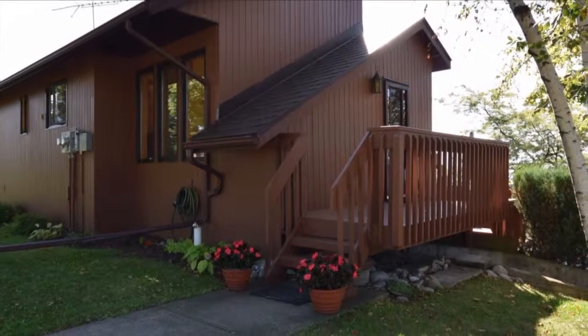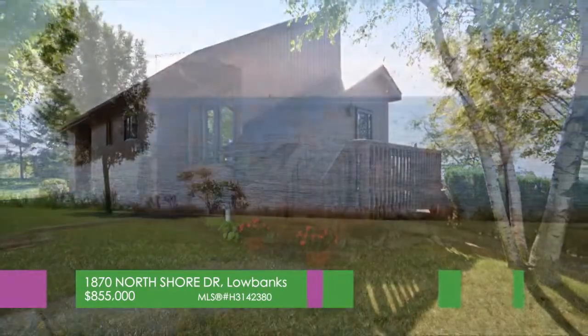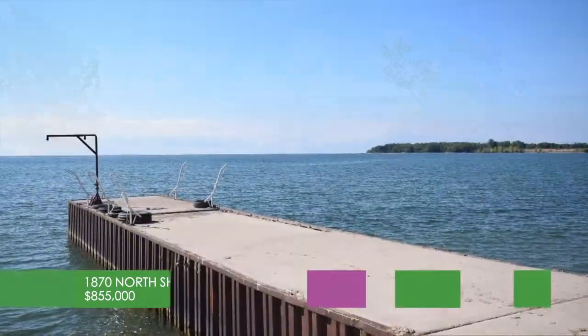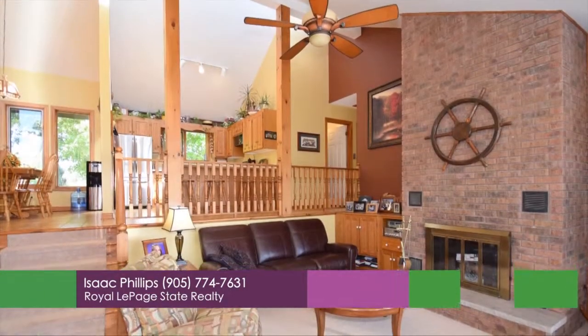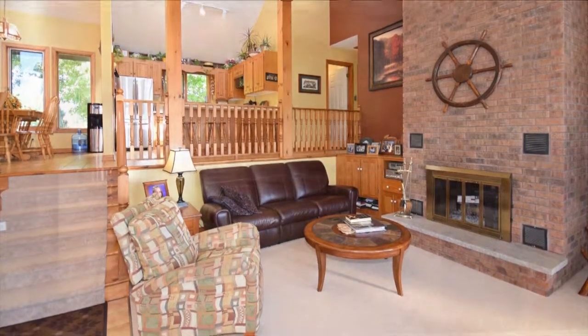Welcome home to 1870 North Shore Drive in Low Banks. This waterfront estate has it all: 316 feet of lakefront, seven park-like acres, a concrete pier into the lake, boat ramp, sand and pebble beach, super-upgraded contemporary home with vaulted ceilings, and commanding views over the lake.